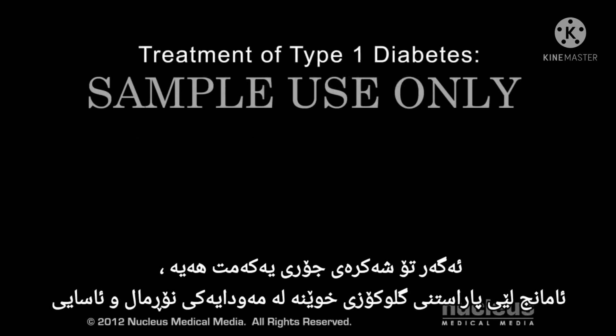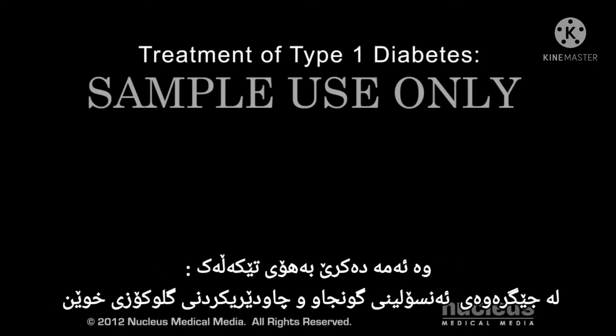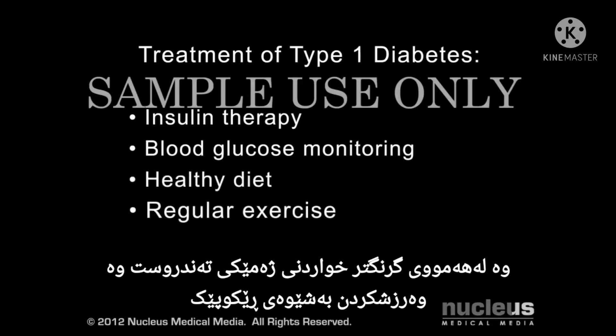If you have Type 1 diabetes, your goal is to keep your blood glucose within a normal range. This is done through a combination of proper insulin replacement, monitoring your blood glucose, and, just as importantly, eating a healthy diet and getting regular exercise.